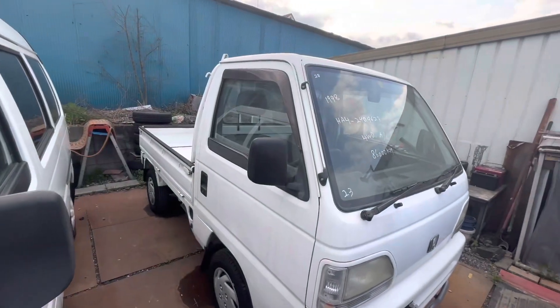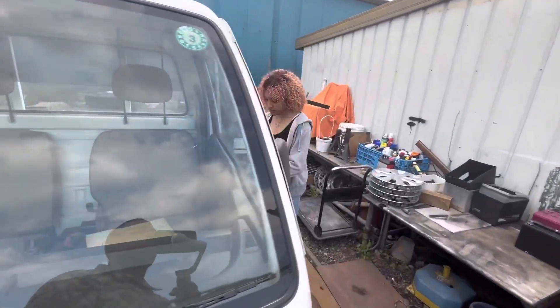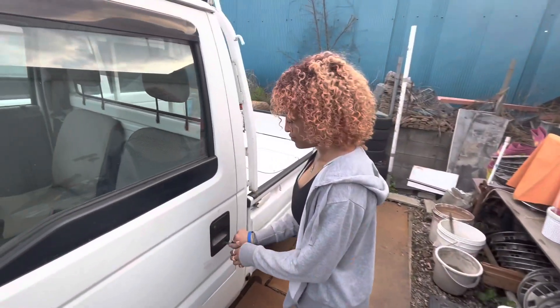Here we have a 1998 four-wheel drive with about 86,000 kilometers.